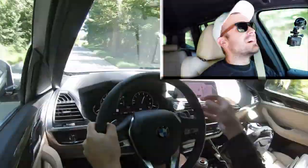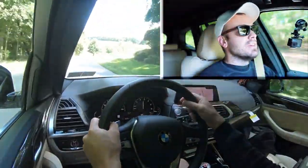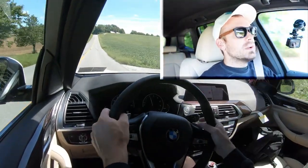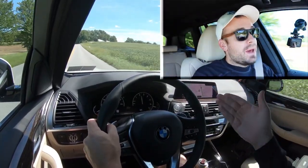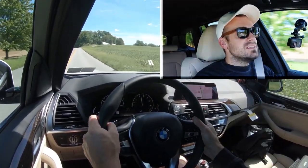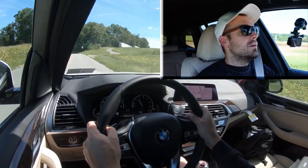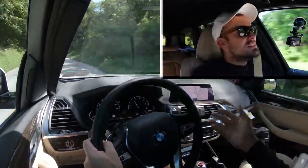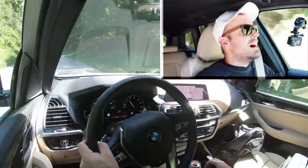These paddle shifters are amazing — it feels like I'm driving a Maserati shifting through the gears. The paddle shifters are lightning quick, ridiculously quick. You would not think an SUV would have paddle shifters like this. These could easily go on a supercar and feel right at home, quite honestly. BMW kills it with paddle shifters.